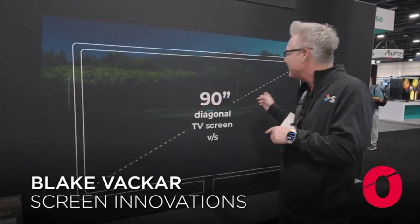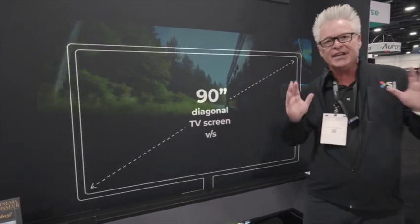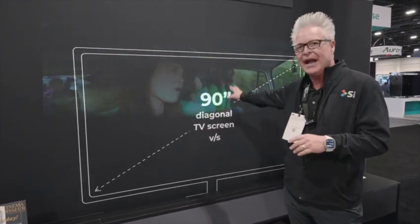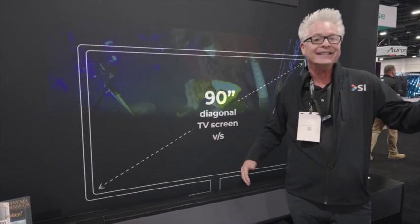Right behind me, I've got a graphic showing a 90-inch television. The reason we're doing this is: if you are sitting 12 feet back from a 4K 90-inch television, you're actually only watching 1080p.